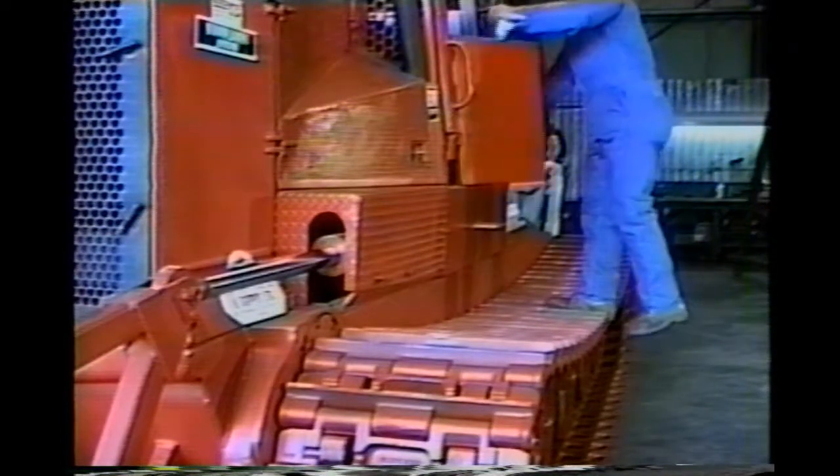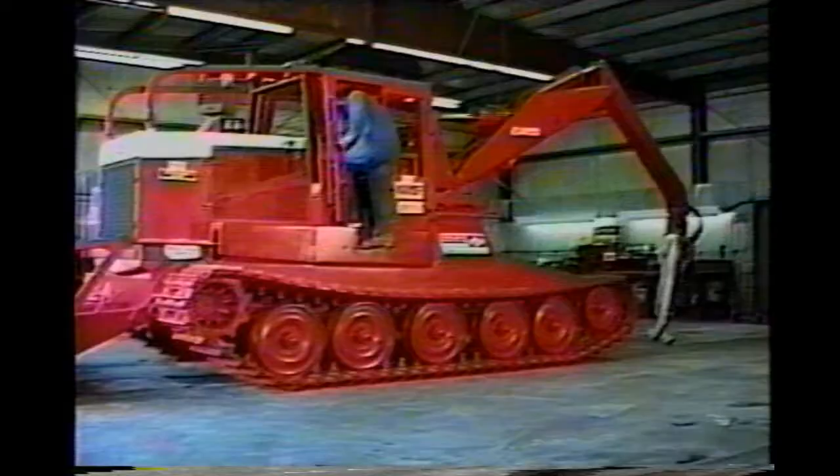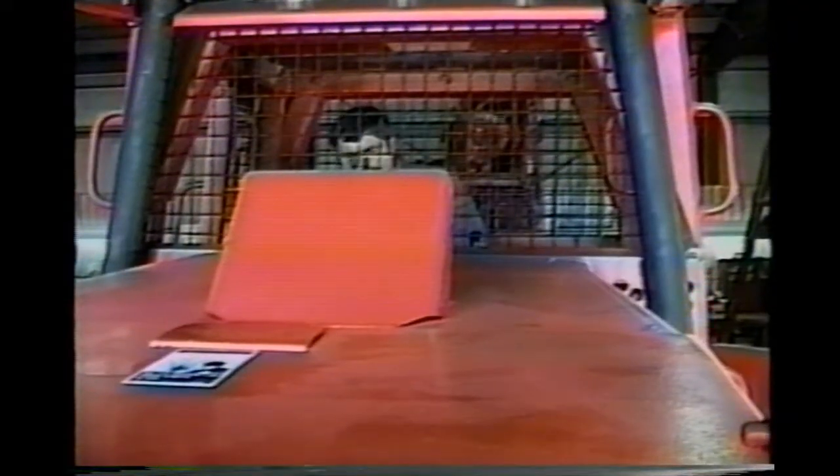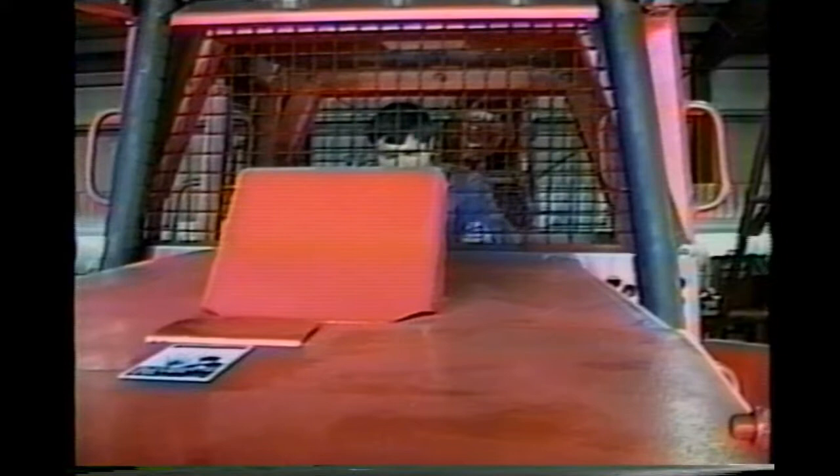We say all-new when we say high-speed steel-track skidder because of the many improvements you'll find in the all-new 2000 series. Here is a quick look at just a few of them.